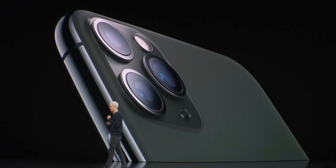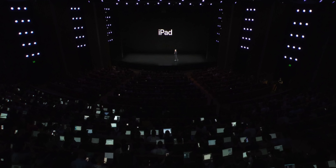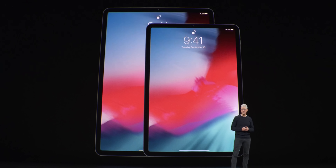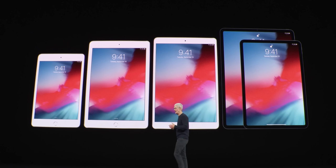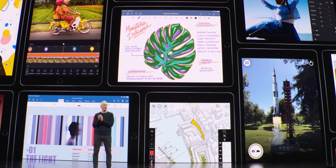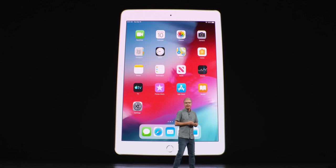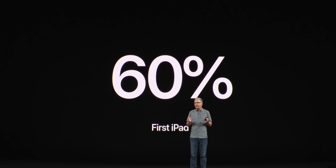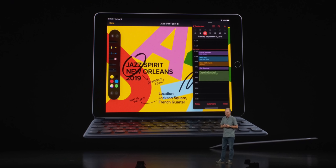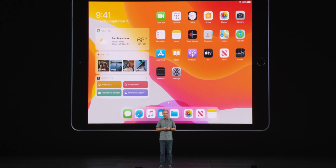Starting off with new iPads, Apple has replaced their entry-level iPad with a new 10.2-inch iPad. The screen gets bigger, still has a home button, still has Touch ID, just a better value altogether. Apple is heavily investing in their iPad line, and they wanted to reiterate that with iPadOS. iPadOS really has been a transformative experience for old and new iPads alike. So this new iPad replaces the 9.7-inch entry-level model, now at 10.2 inches.